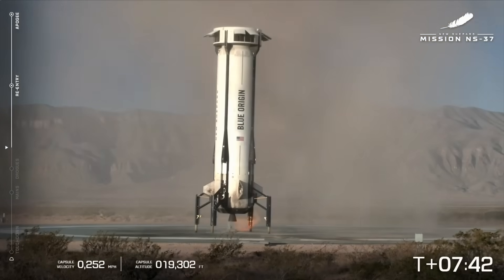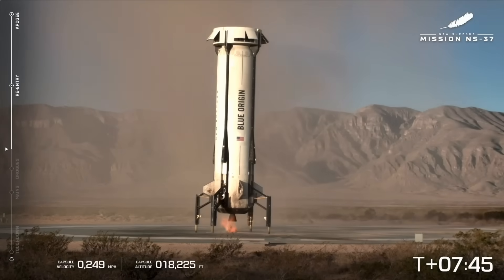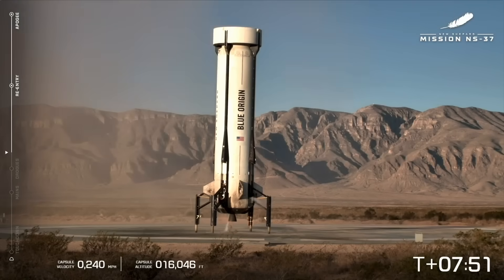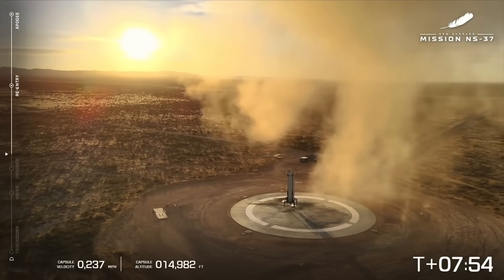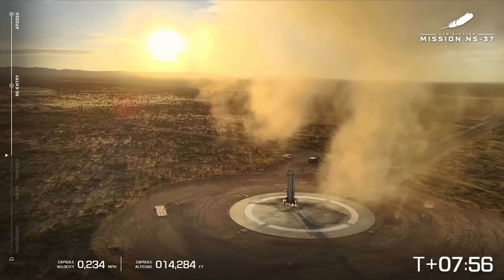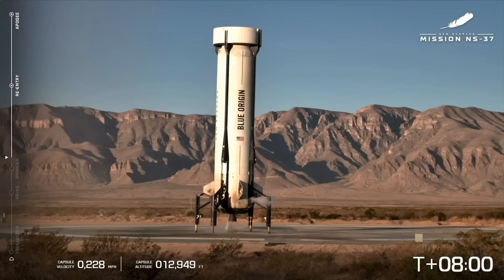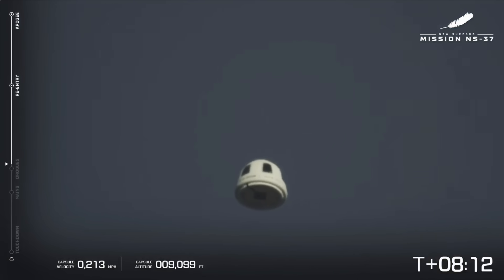If you ever get a chance to see it in Texas, it's incredible. Capsule descending nominally past 20,000 feet — this is reusable. Standby drogues. The show is not over because we have the capsule descending with the altitude decreasing. There's the crew capsule. Now we're going to look for the drogue deployment.